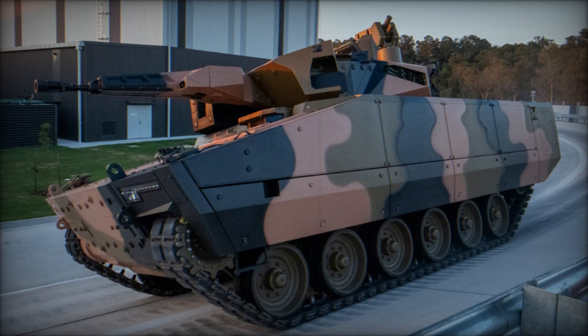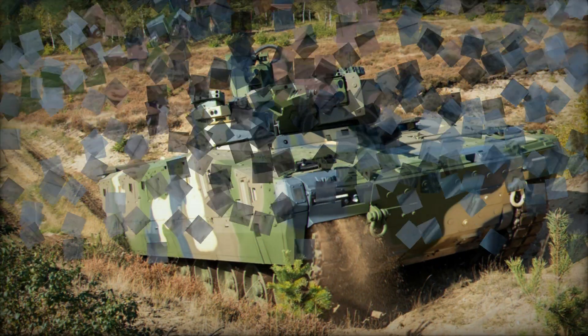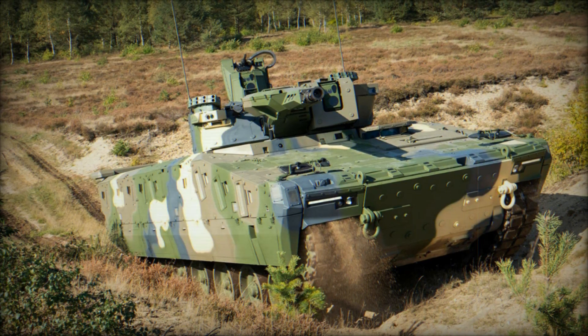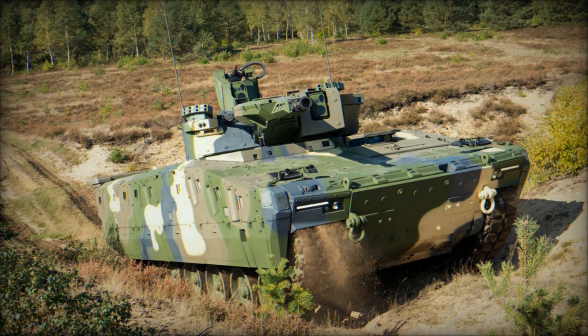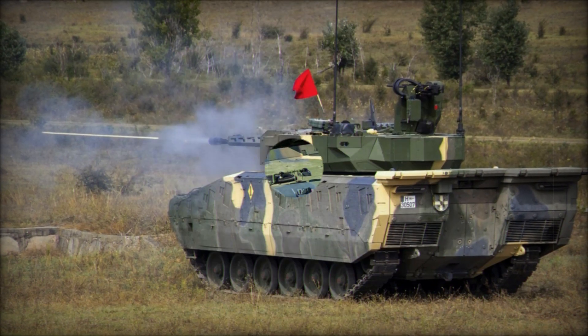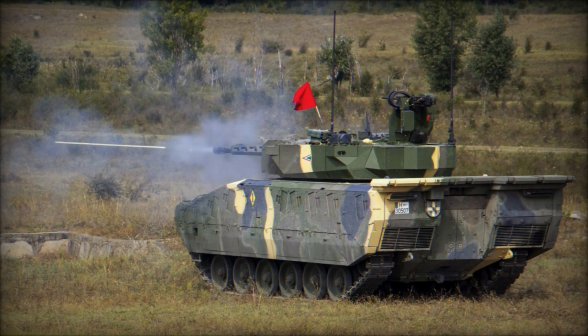If you want to see the KF-41 Lynx in action, be sure to follow military technology news. This vehicle has already proven its effectiveness in exercises, and in the coming years it will become a key part of various military forces around the world.